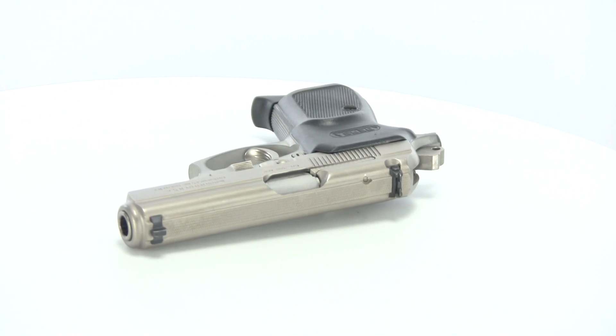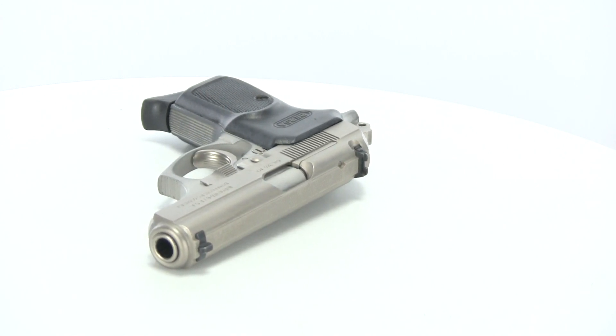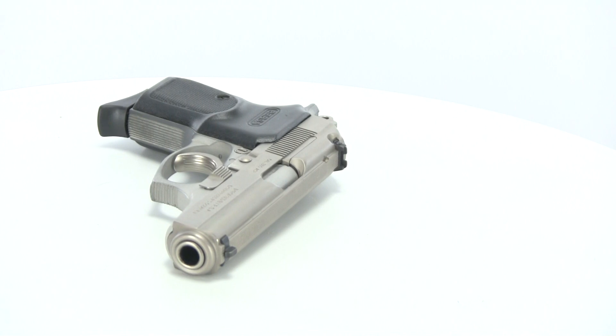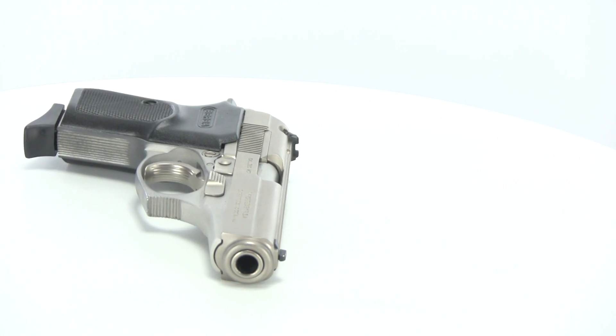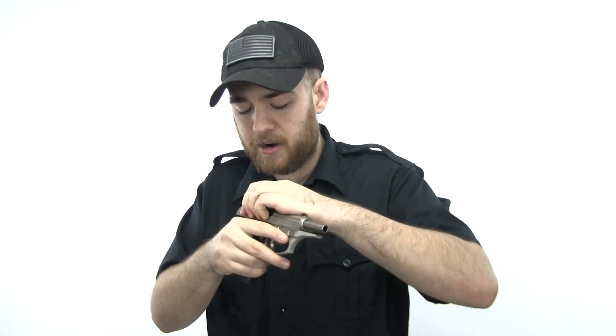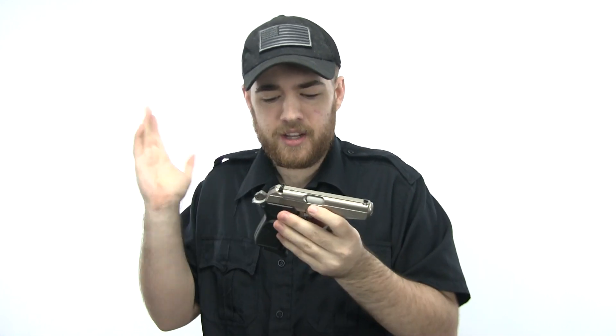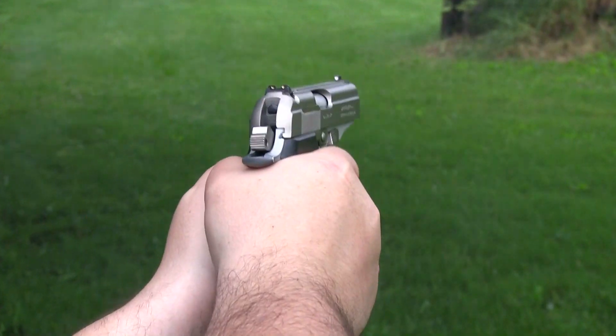The first gun on this list barely made it — it is a Bersa Thunder. I've noticed these have gone up in price; when I bought it I paid $200 before tax, so it just barely gets on this list. I have nothing but good things to say about the Bersa Thunder. For a budget handgun it will surprise you — the fit between the slide and the frame is pretty impressive, there's not a lot of play compared to a lot of firearms in the $500 range. It's chambered in .380 and is a double/single-action pistol.